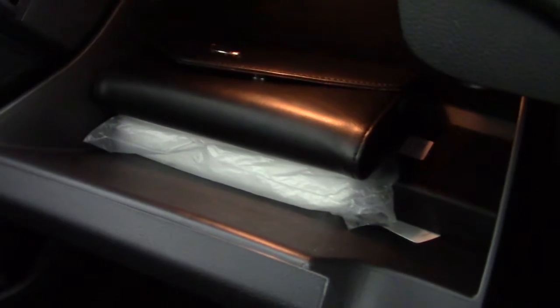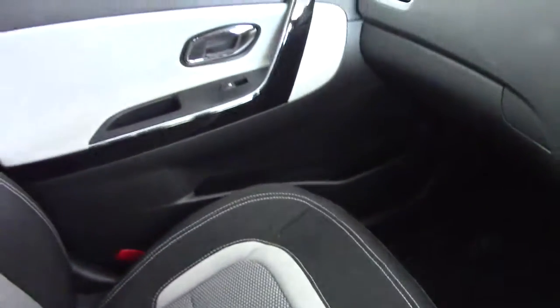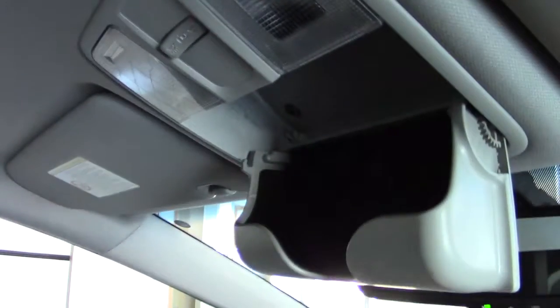In the front we've got the air-conditioned glove box — great for keeping your drinks cool — and all the books, instruction manuals and everything are in there. We've even got a useful little sunglasses holder up in the roof compartment.